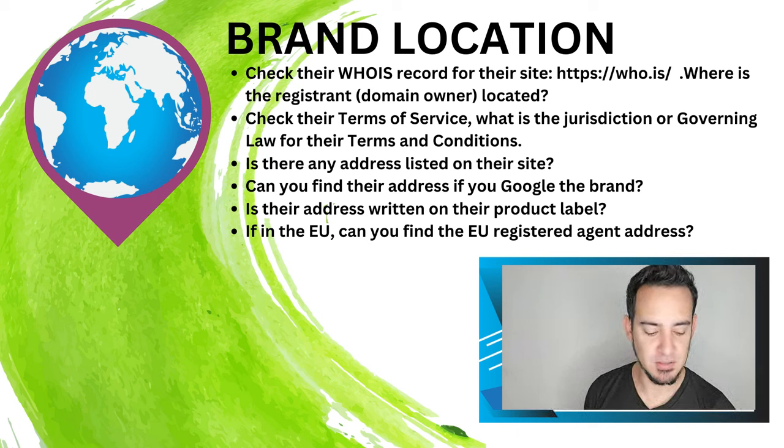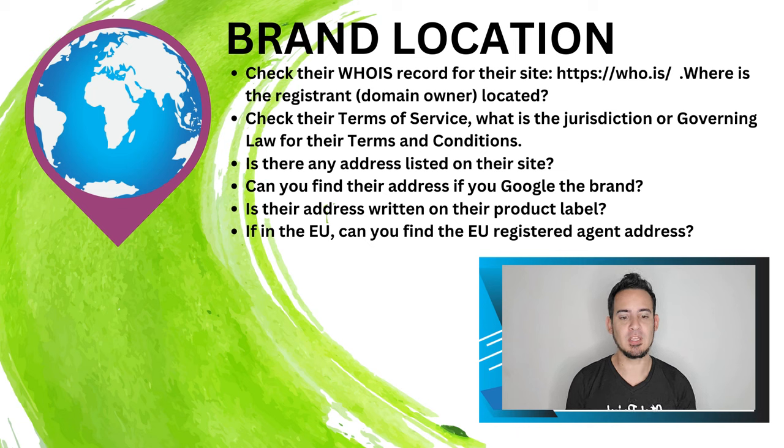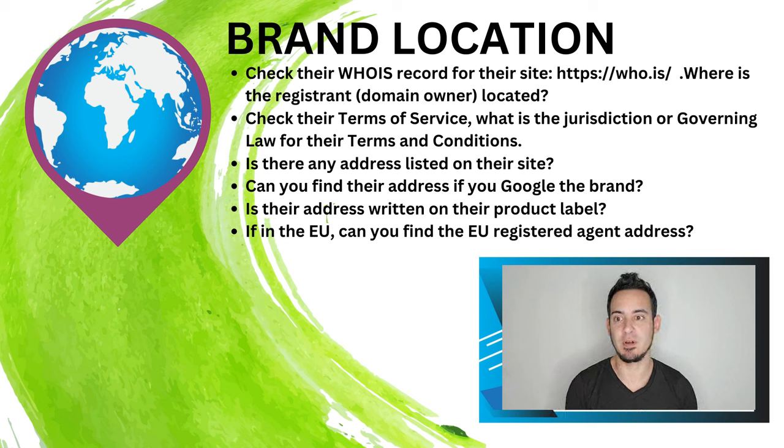We're going to cover a few different things. I have a presentation that you're seeing along with me here. First of all: brand location. Brand location is important — not because there is one place that is safer than others in terms of where a brand is produced — but as a matter of transparency. It's important for you to know where the brand and company you're buying from is located.